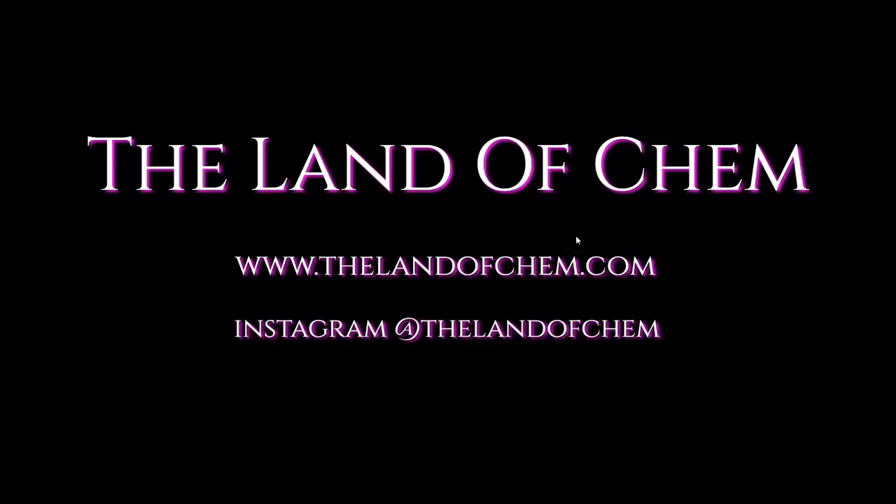Ladies and gentlemen, as I said before, I know we're in a bit of a transition period here on the Land of Chem, but trust me, what I have coming up here on the channel is going to change the field of ancient history research forever. If you haven't already, please subscribe to the Land of Chem here on YouTube, click that little notification button, and stay tuned. If you want to help support the channel, just go to thelandofchem.com — you can pick up a limited first edition print copy of the book or grab some merch. If you want to follow me on Instagram, now is the perfect time — my handle is at thelandofchem. I will see you next time.